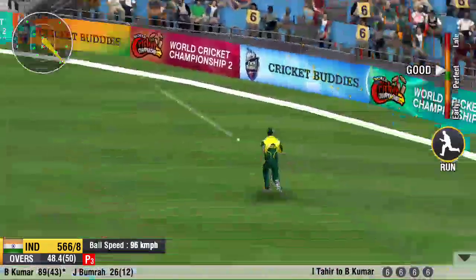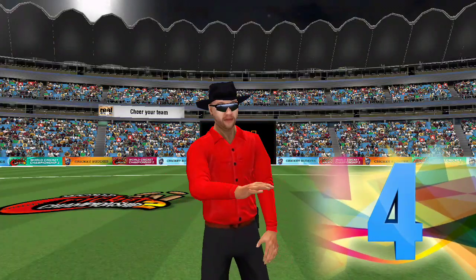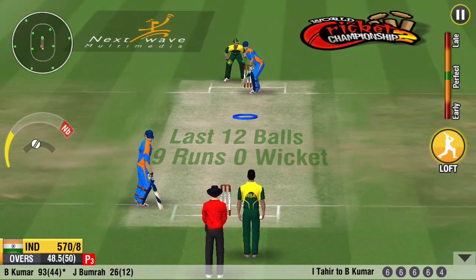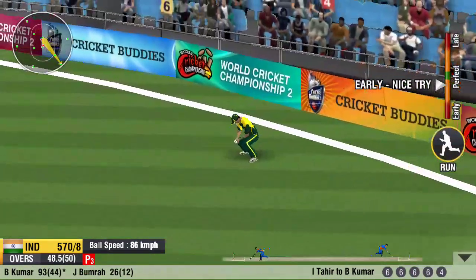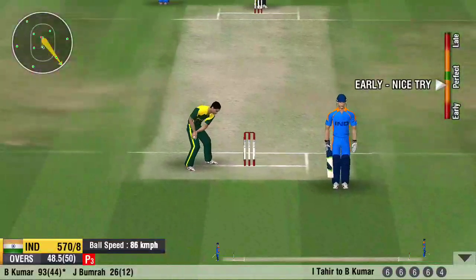Ball's been lifted off the grounds. It's raining boundaries here. The fielder is getting ready to get a hold of it — that was spotted so quickly by the fielder. What a great effort in the field.